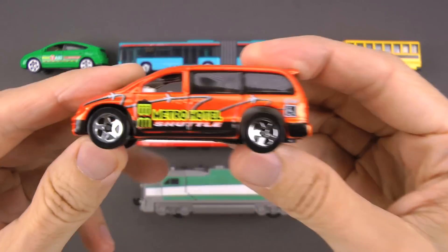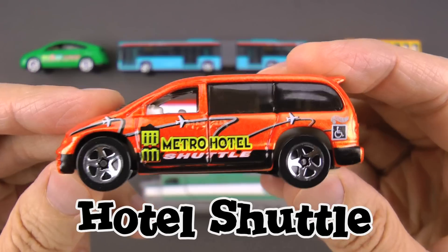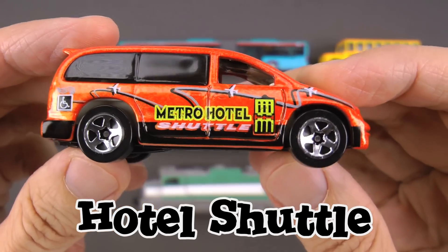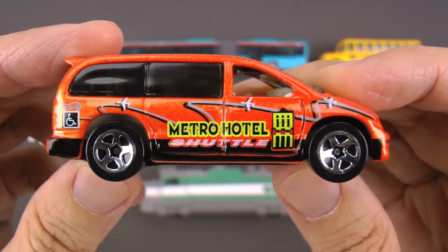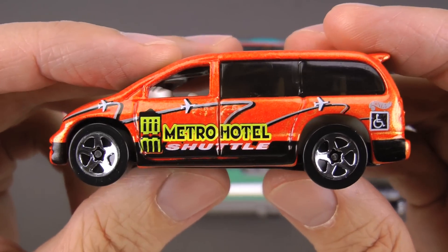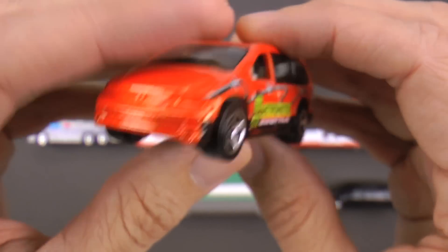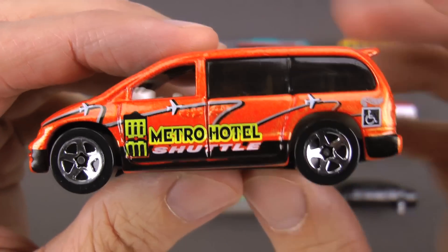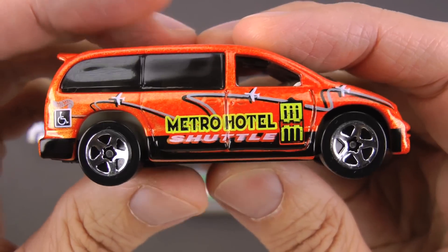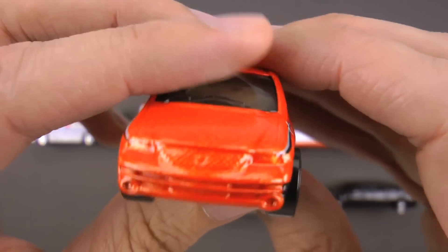Look at this next one — this is a hotel shuttle! I love these. If you're riding in a hotel shuttle, that means you're probably going on a fun trip with your family. This particular hotel shuttle is actually a minivan that lots of families use. It's got three rows of seats and can hold up to eight people. That's a lot of people!